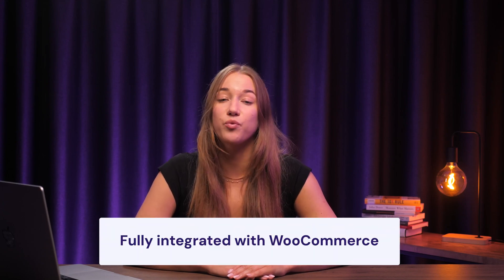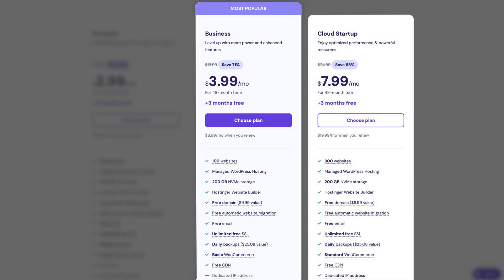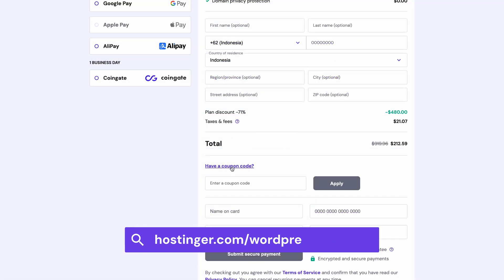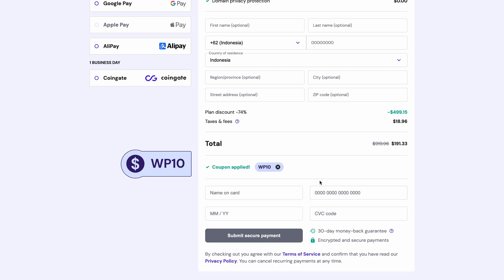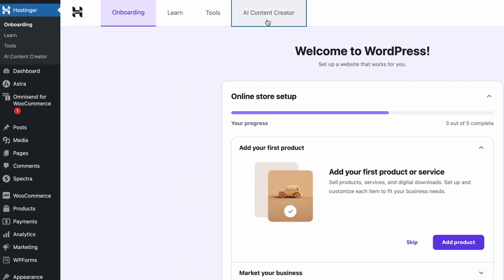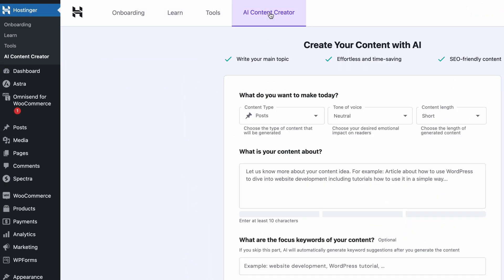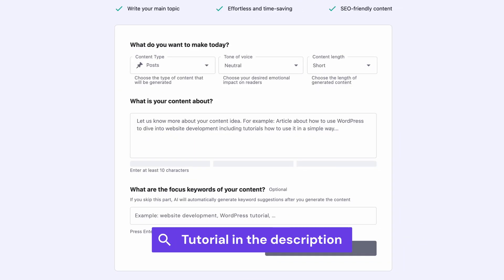It's also fully integrated with WooCommerce, making it super useful for polishing up your product pages and descriptions. Hostinger AI Content Creator is available for all subscribers of Hostinger's business managed WordPress plans and above. Just click the link in the description, and when you proceed to checkout, don't forget to use the code WP10 for a 10% discount on all yearly plans. Once you enter the WordPress dashboard, access the AI Content Creator by choosing Hostinger and clicking on the tool's name. I've also added a full tutorial on how to use the tool in the description.